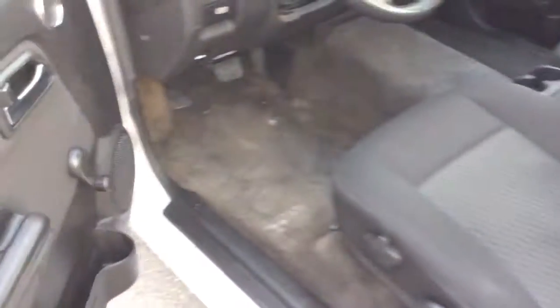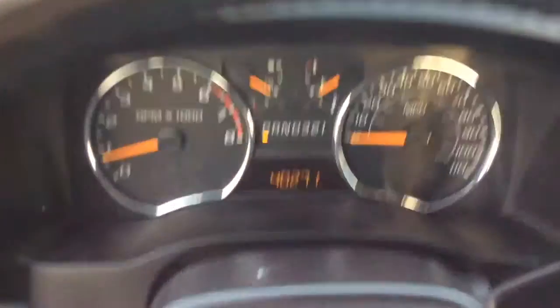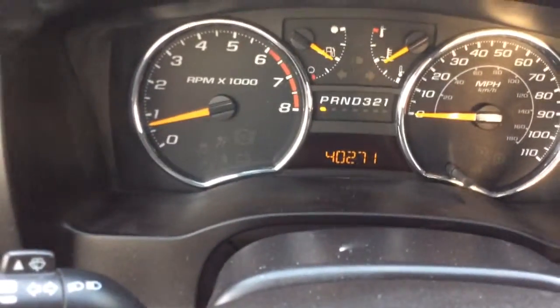Today I'm going to show you this 2010 Chevy Colorado. It comes with automatic lights, cruise control, nice clean truck inside and out, cloth interior. Only 40,000 miles on it — a nice low mileage for a 2010.